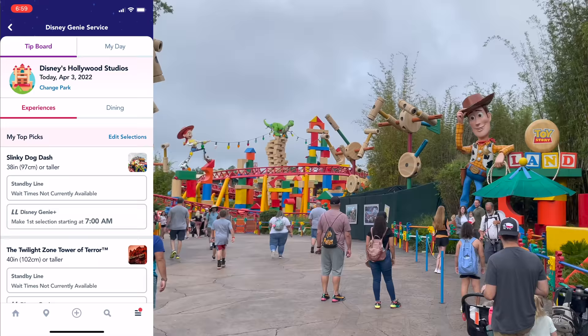We have to scroll through and find the ride that we want. This morning we're going to be picking Tower of Terror and Slinky Dog Dash because those rides are the toughest to snag first thing in the morning right now. And then comes the waiting game. Right around 6:58, 6:59, that's when you're going to want to start refreshing your tip board screen.